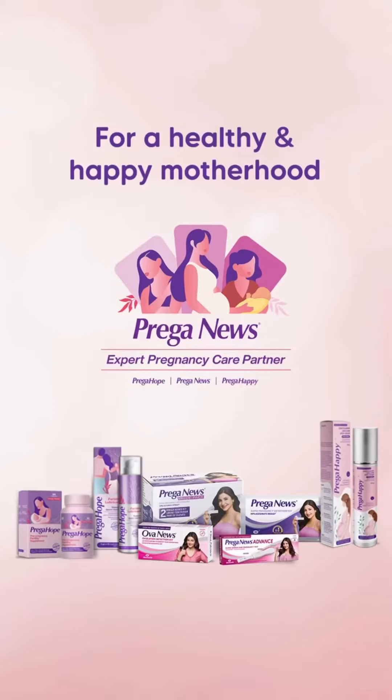So, enjoy your pregnancy with irritation-free, beautiful skin by Prega Happy Anti-Stretch Mark Cream. And ensure your healthy and happy motherhood with Prega News. Thank you for listening!